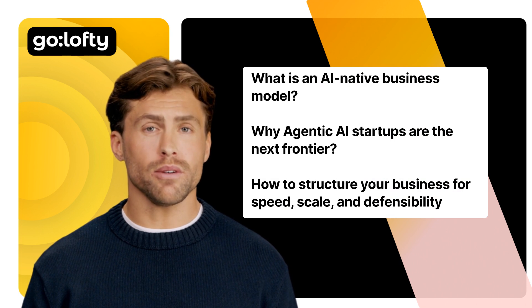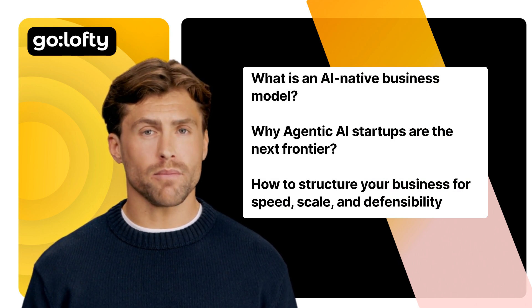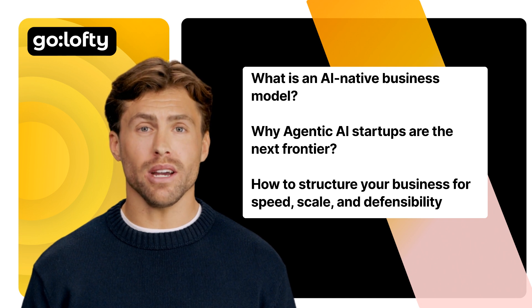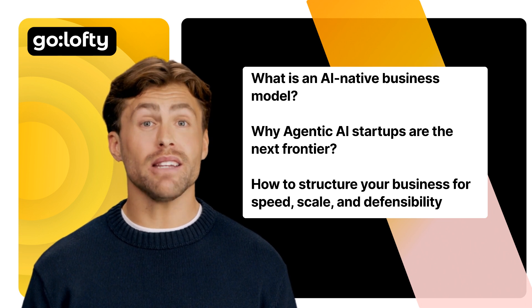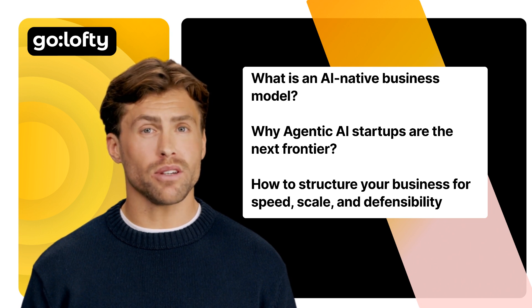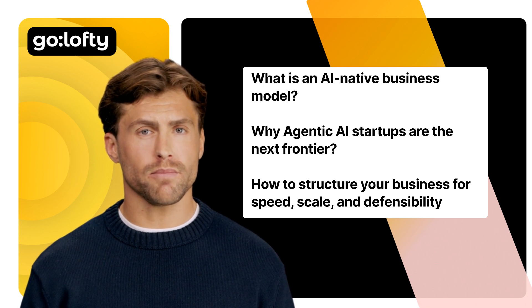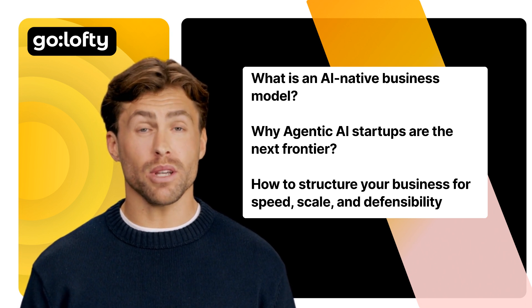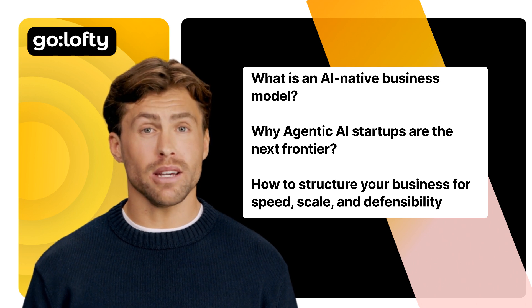In this episode, we're diving deep into what is an AI-native business model, why agentic AI startups are the next frontier, how to structure your business for speed, scale, and defensibility, and an example of a fully-built business model canvas and value proposition for an agentic AI CX automation platform. Watch until the end, because we're going to put everything together with a real startup example you can copy, customize, or pitch tomorrow.